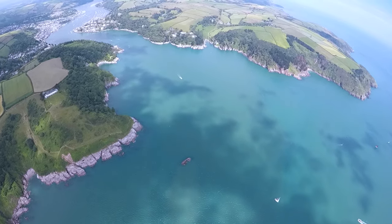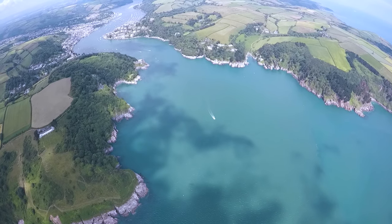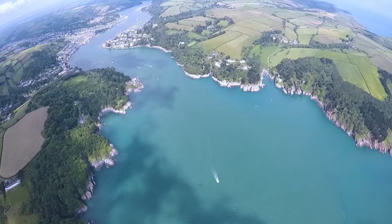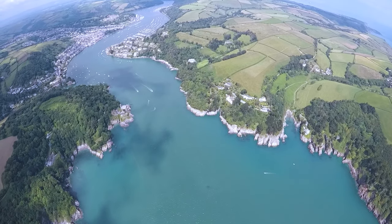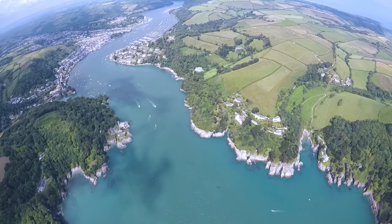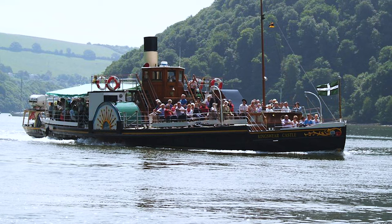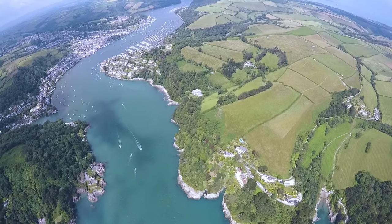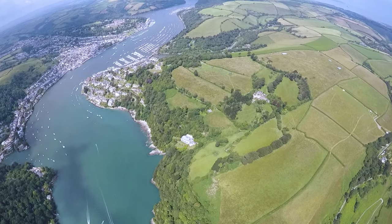We're just taking a flight now approaching the entrance to Dartmouth Harbour and the River Dart, which meanders down from near the moors through Totnes all the way down to exit the sea at Dartmouth. The paddle steamers were running from Dartmouth up to Totnes, stopping at different places along the way. The Kingswear Castle is one of those paddle steamers still running today — she was built in 1924 here in Dartmouth by Philip and Son.